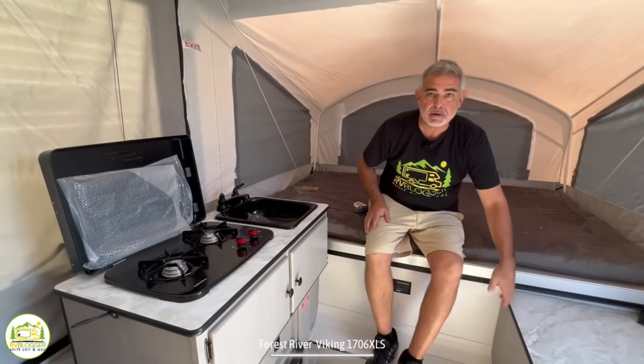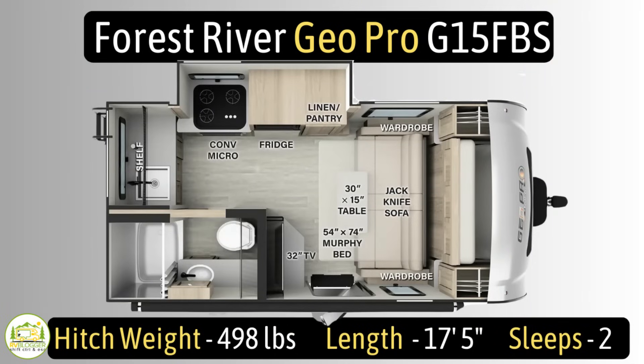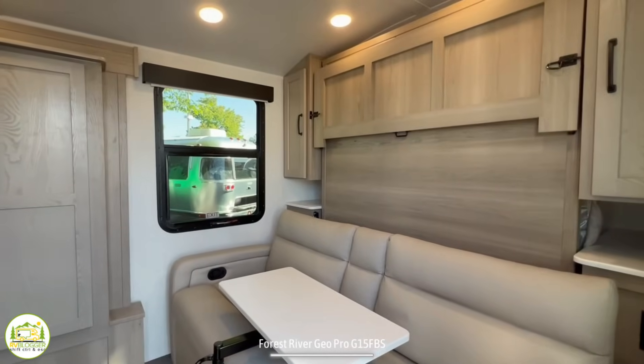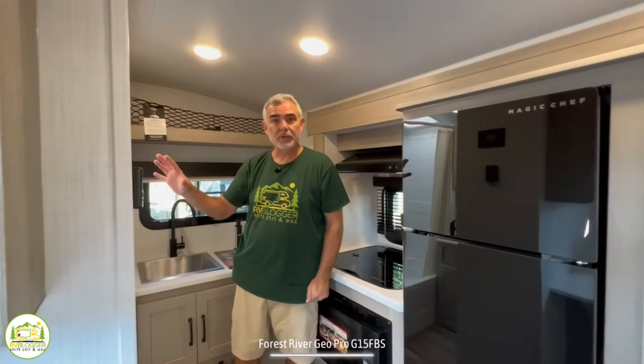This travel trailer is the Forest River Geo Pro model number G15FBS. It has an unloaded vehicle weight of 3,435 pounds, a cargo carry capacity of 1,063 pounds, for an overall gross vehicle weight rating of 4,498 pounds. The hitch weight is 498 pounds. It measures in at 17 feet 5 inches long and can sleep up to two people. When you first walk in, on the right-hand side you'll find a sofa, dinette, and Murphy bed. Wrapping around, you'll have the kitchen toward the front as well as the bathroom.